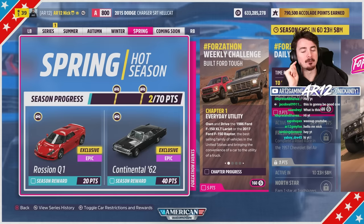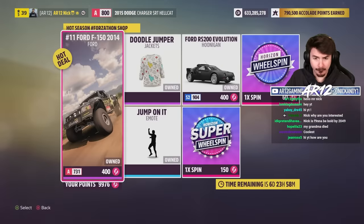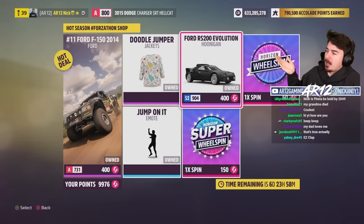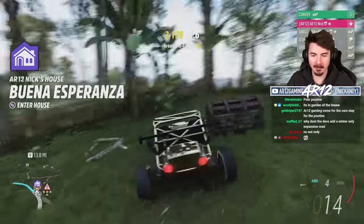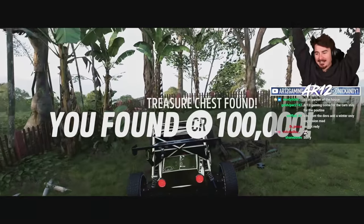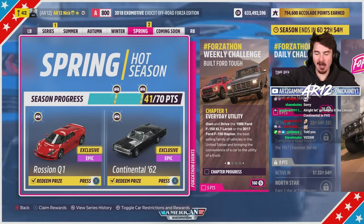Before we get into any of that, we need to get 40 points in this month's season. Before we do that, Forzathon Shop — you should probably already have it, but if you don't, there you go. One hour later, the Lincoln Continental is officially ours.